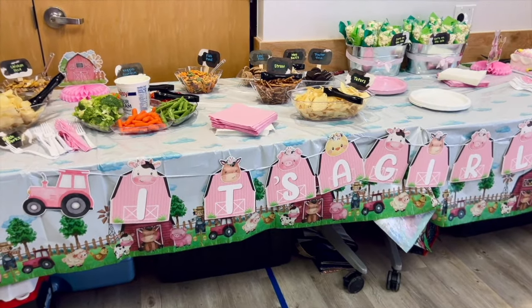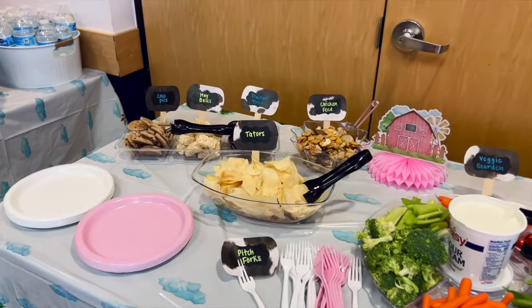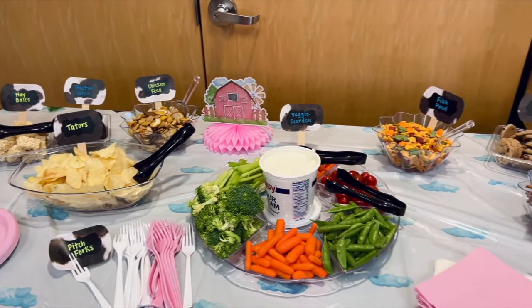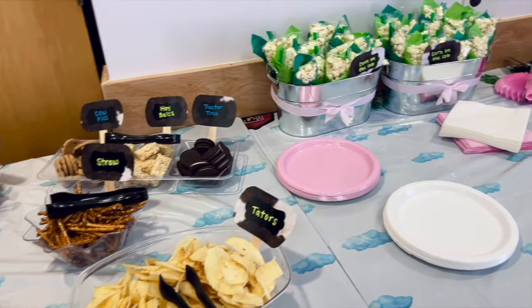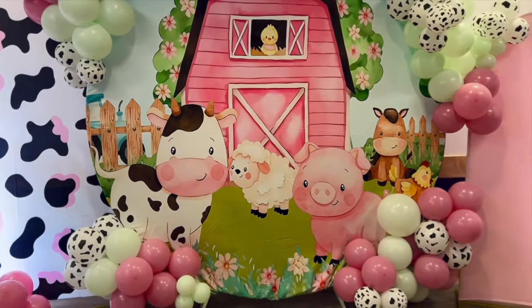Which leads us to Sunday for the baby shower. It was so sweet and so cute. My sister worked so hard on the table — look at how wonderful of a job she did. And the little backdrop that they had while opening their gifts — so cute.